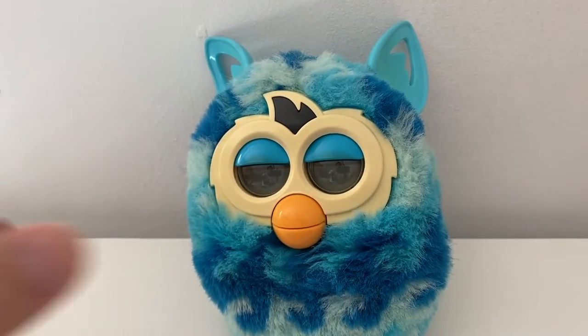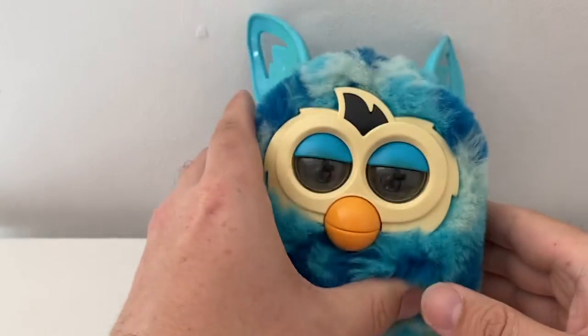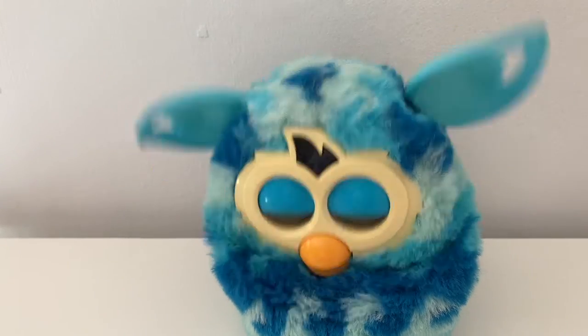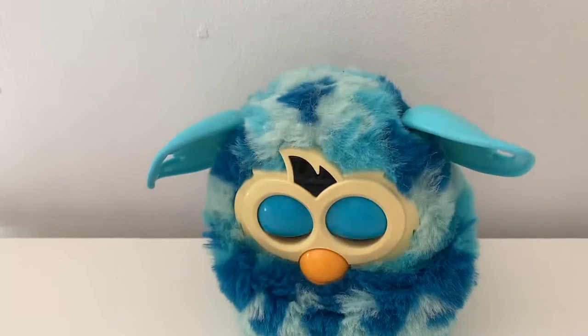I've recently found out that the app no longer actually works, so this is a nice defunct bit of technology. I'll put the battery in, and the second the battery goes in it goes off on one — apologies, it does look like it's having some small sort of seizure.